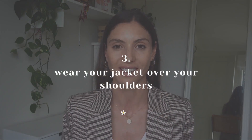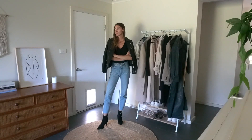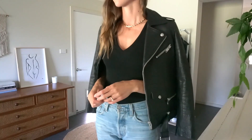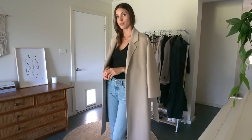Tip number three to looking trendy the sustainable way is a styling tip, and that is to wear your jacket over your shoulders. I hardly ever wear my leather jacket properly over my arms anymore. I just always put it on top of my shoulders unless I really need that extra warmth, but I think it looks so much cooler and trendier when you just pop it over your shoulders — it instantly gives you that more fashionable look overall. This can also be done with blazers and coats as well.